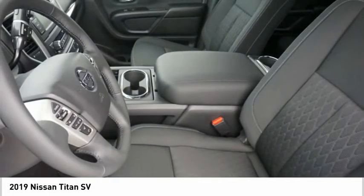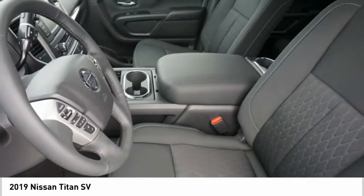Power brakes, braking assist, rear view camera, audio radio, touchscreen display.